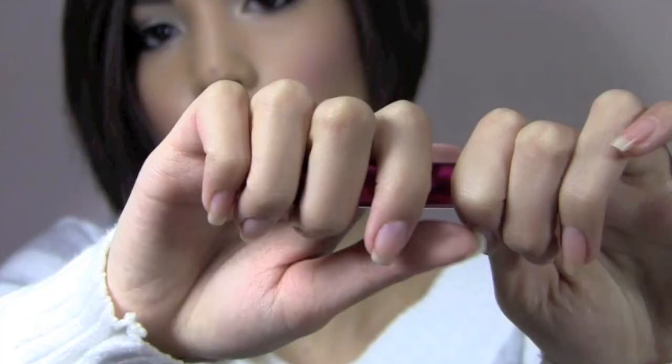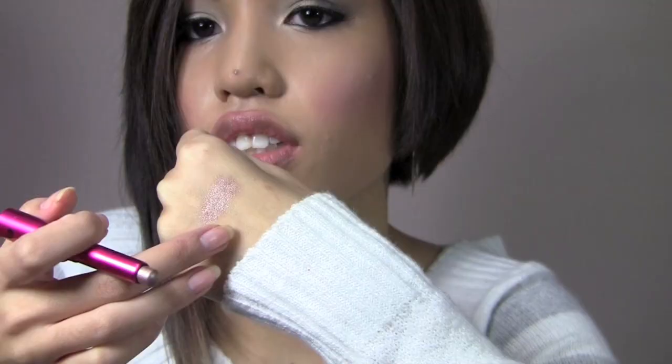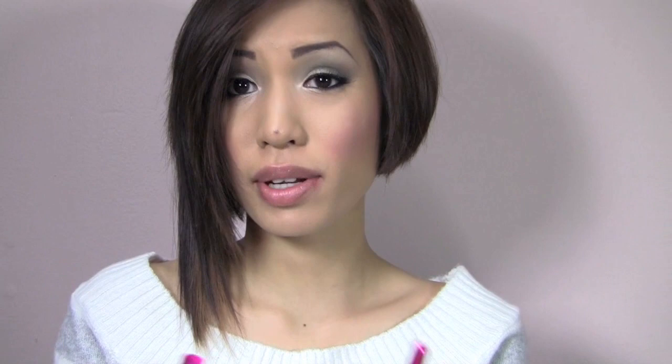Moving into the Makeup School line — this is the Stardust Cream Shadow. You pull it out, twist it, and there's a cream shadow in a light, almost bronzy-brown color. It rolls on really smooth and the packaging is good. I don't wear cream shadows a lot on their own — I usually use them as a base — but I'm really happy with these, though they only come in about four or five shades.